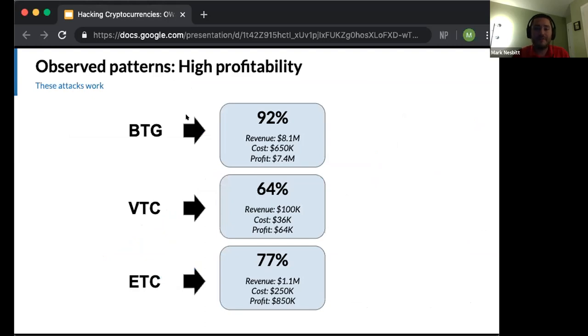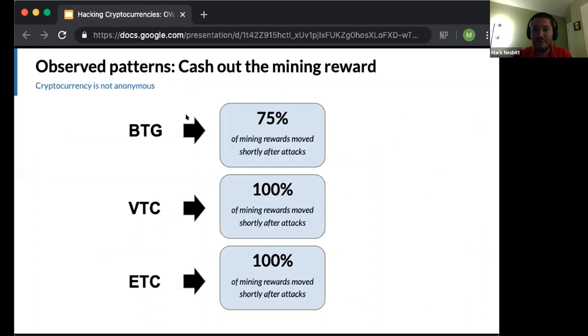These attacks are highly profitable. This is just the returns from double spends alone — profit margins of 92%, 64%, 77%. When the attackers create a reorg, it also means they've mined blocks and can sell the mining reward — the new coins generated as the reward for mining those blocks. These figures don't even include that. The attackers mine new coins, mine these attacking blocks, get new coins, and sell those too.